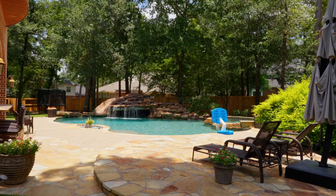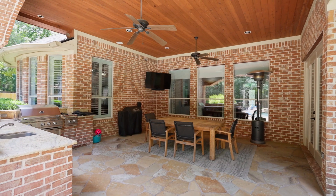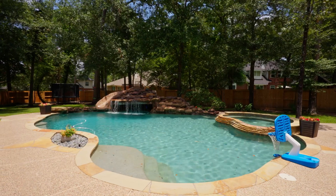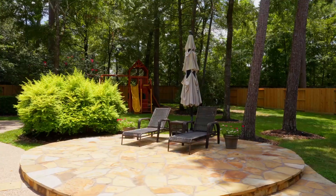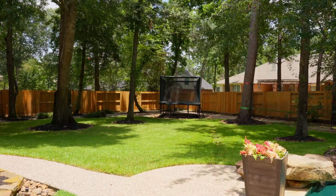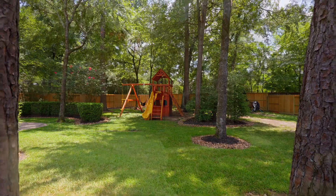Step out to the kids' dream backyard featuring an outdoor kitchen, pool with water slide and spa. There's a zip line, a swing set, and even a batting cage. This yard is lined with mature shade trees providing maximum privacy for your backyard getaway.